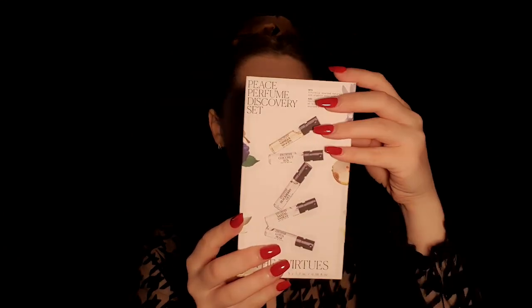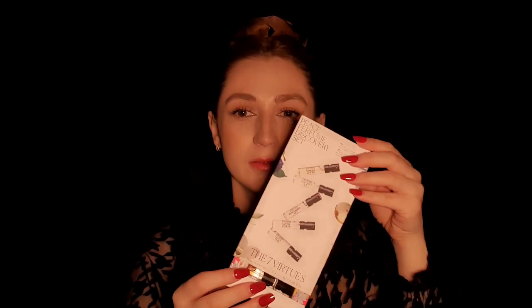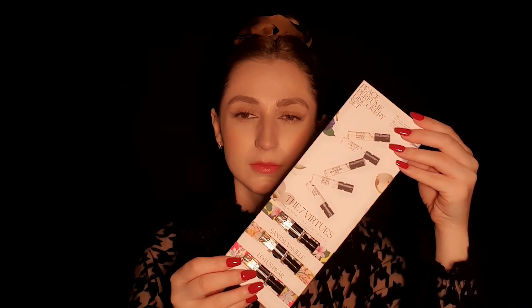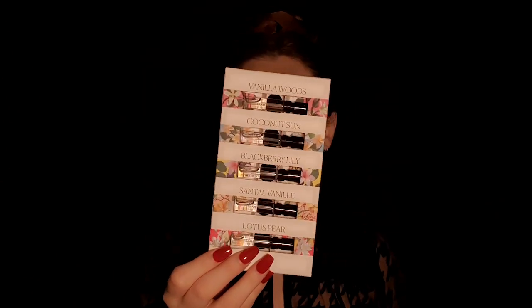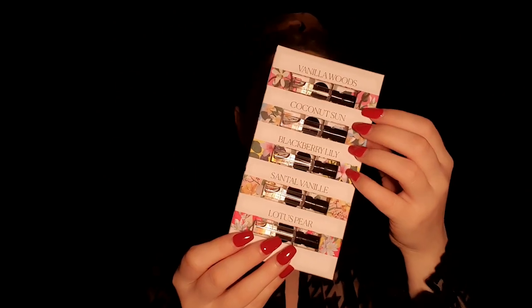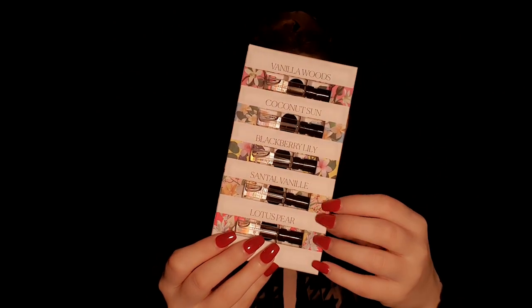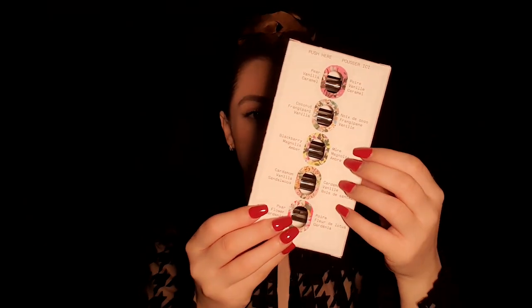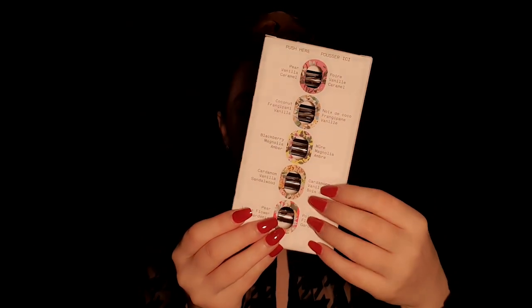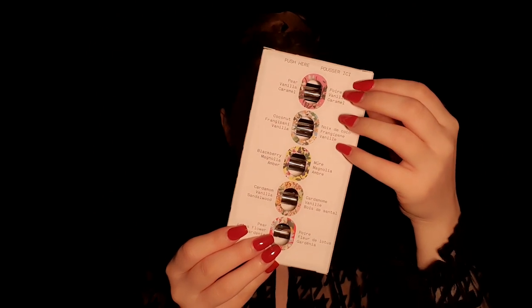It has this packaging, as you may see. And inside there are the perfumes. On the back side, we have a few notes regarding each and every one.